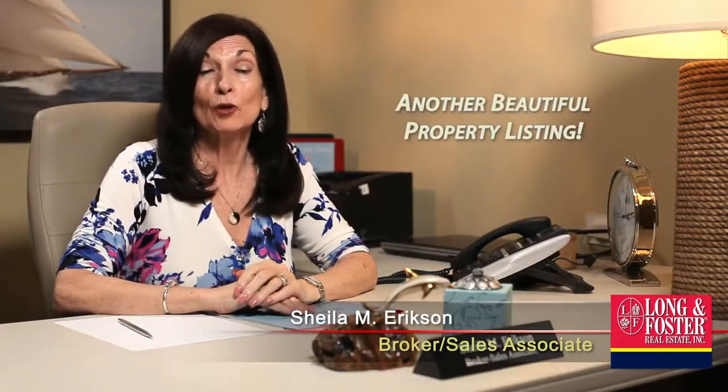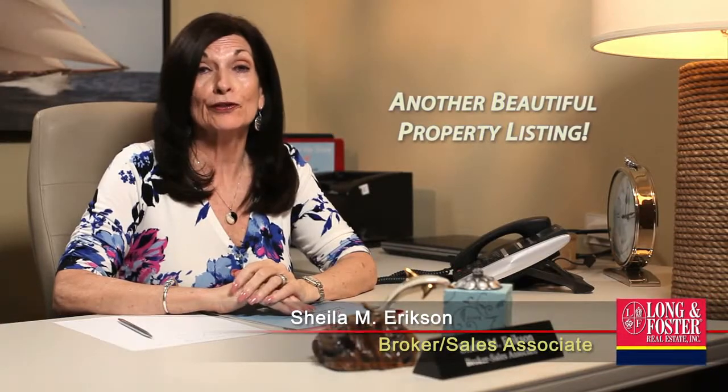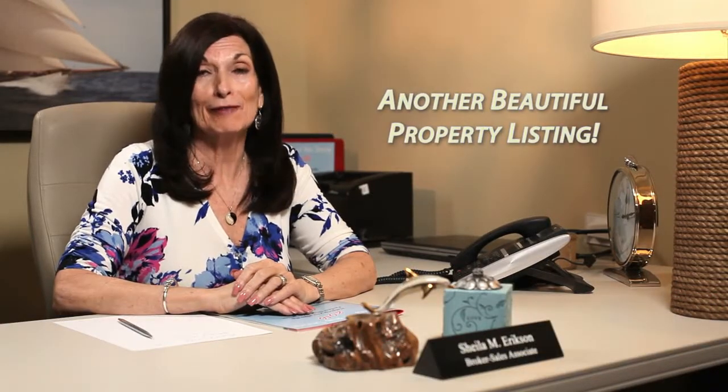Here's another property listing from Long & Foster, Avalon, New Jersey. Stay tuned for contact information after the tour.